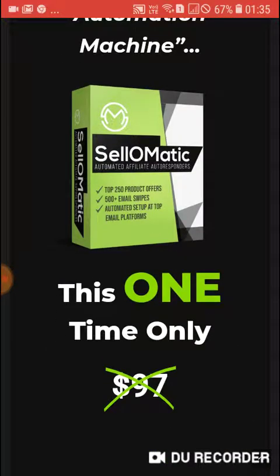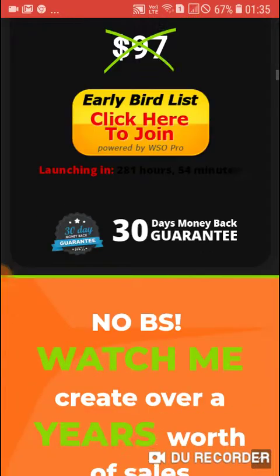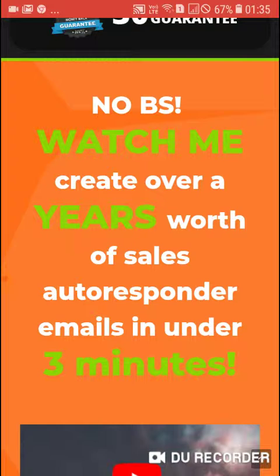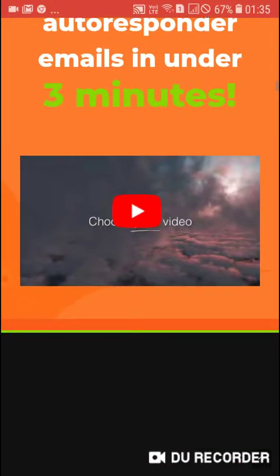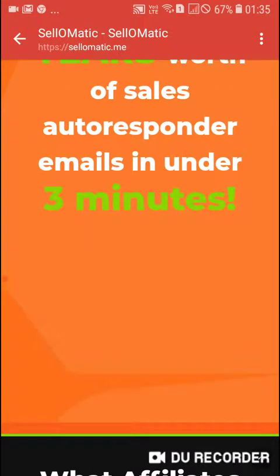This one-time only offer — click here to join. No BS — watch me create over a year's worth of sales autoresponder emails in just three minutes. You can watch the video here.